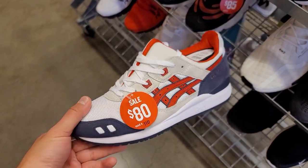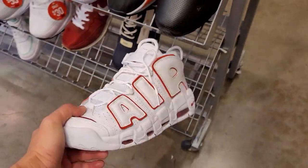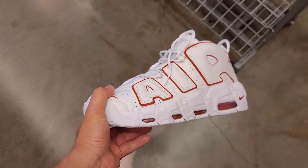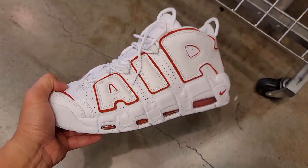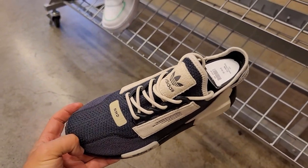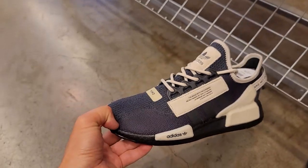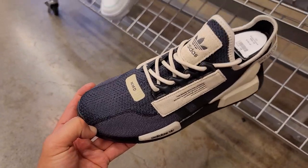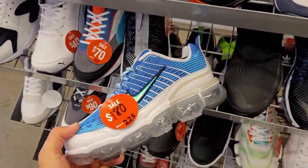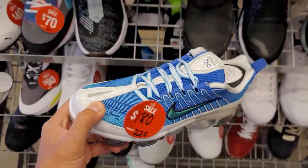Not seeing too many sales though. Some Gel Light Threes — these are pretty dope, I don't know about $80 though. On the other side they have some more shoes. Size 11, pretty decent — the Air More Uptempos. NMDs — I don't think I've ever seen this colorway, but I also don't really look for NMDs. Not bad, not bad, but $140 is a little steep.